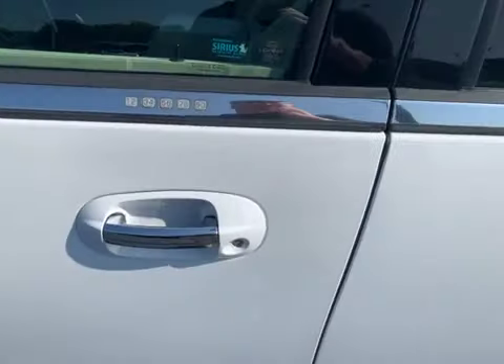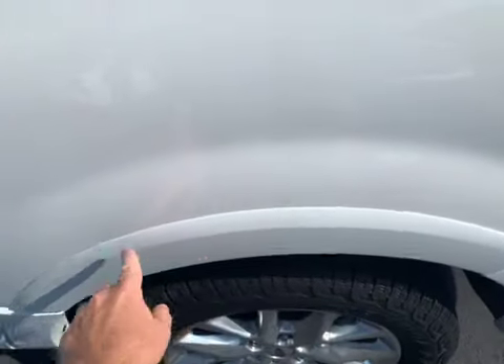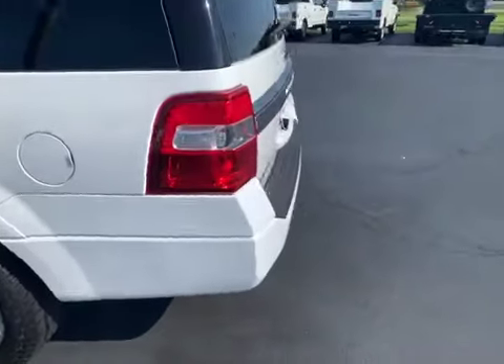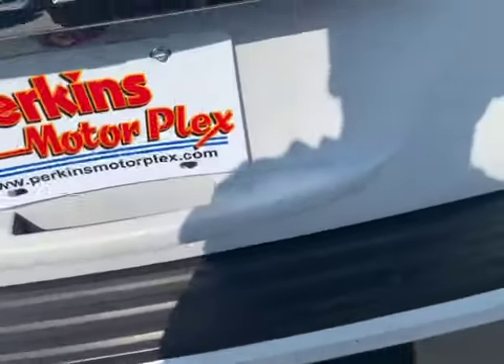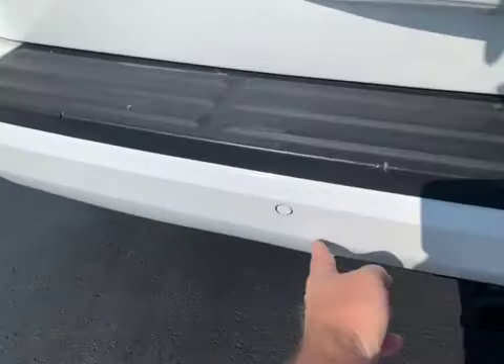Around the door handles, everything looks good. In this back quarter, you'll see a few more of those little nicks. Majority of those look like they've had some touch-up paint done in them. Across the back bumper there, a few nicks in the plastic shield. Other than that, the bumper looks pretty good — a little small scratch here.